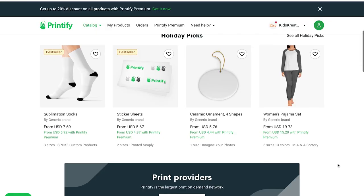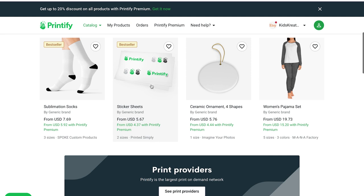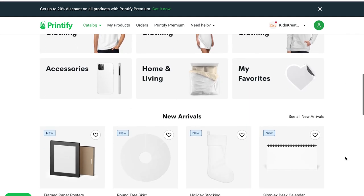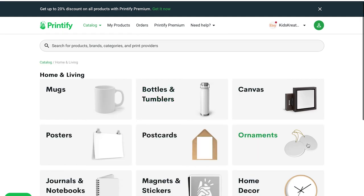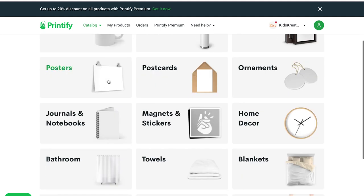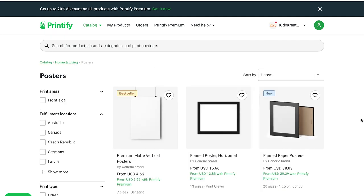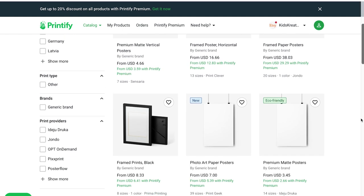Here you can see a few products that Printify offers. I think it's really cool that you can have stickers printed here. Everything is divided into categories. We are going straight to home and living as we are only concentrating on art prints today, so we are looking for posters. Printify offers a few different posters including eco-friendly ones.